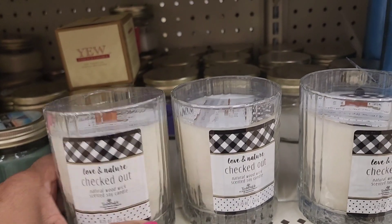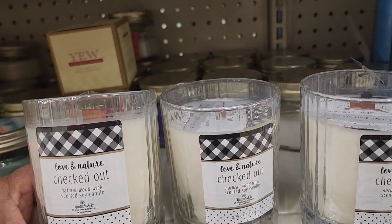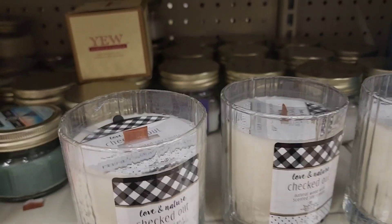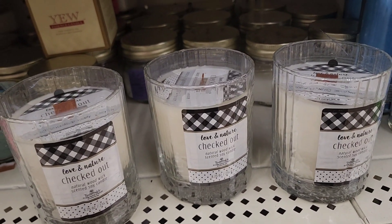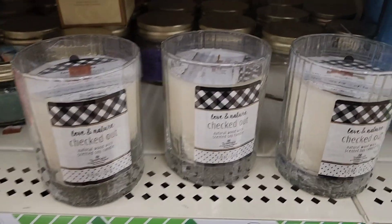Here they have these Love and Nature Checked Out Natural Wood Scent Candle. And this is by the company Timber Wick, which is really, really nice. And we had hauled some of it before, but I didn't find a lot of it either. So here's the ones that they have here.